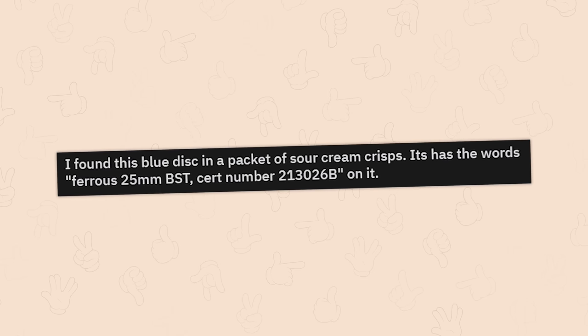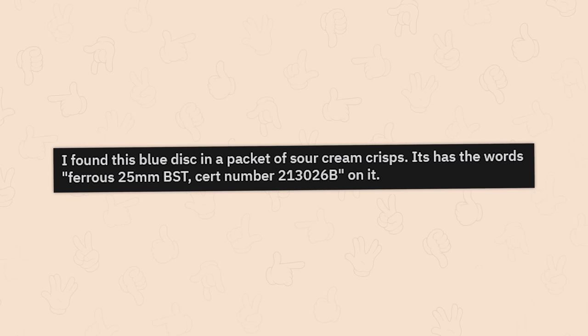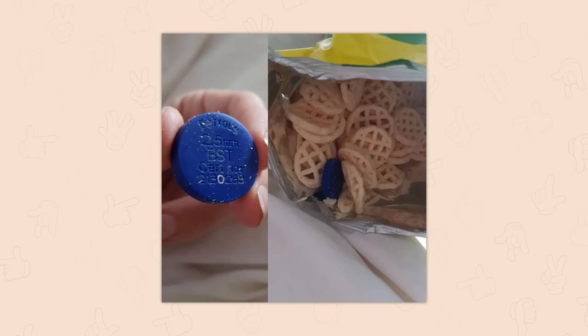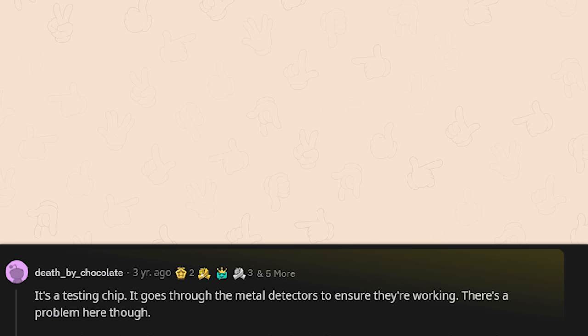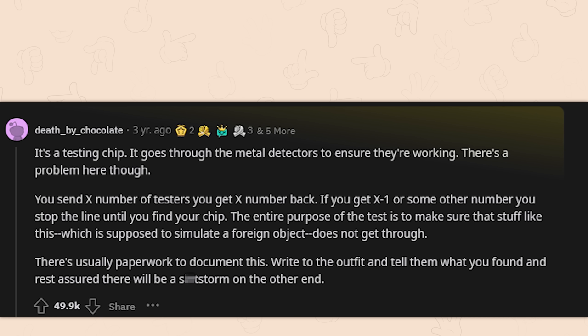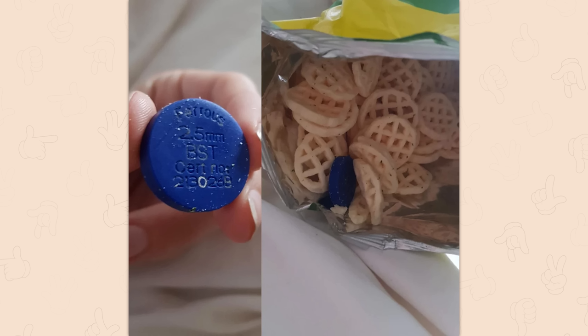A blue disc found in a packet of sour cream crisps with the words 'Ferris 25mm BST cert number' on it. It's a testing chip — it goes through the metal detectors to ensure they're working. You send X number of testers, you get X number back. If you get X-1 or some other number, you stop the line until you find your chip. The entire purpose is to simulate a foreign object that's not supposed to get through. There's usually paperwork to document this — write to the outfit and tell them what you found, and rest assured there'll be a crap storm on the other end, and maybe infinite free chips.